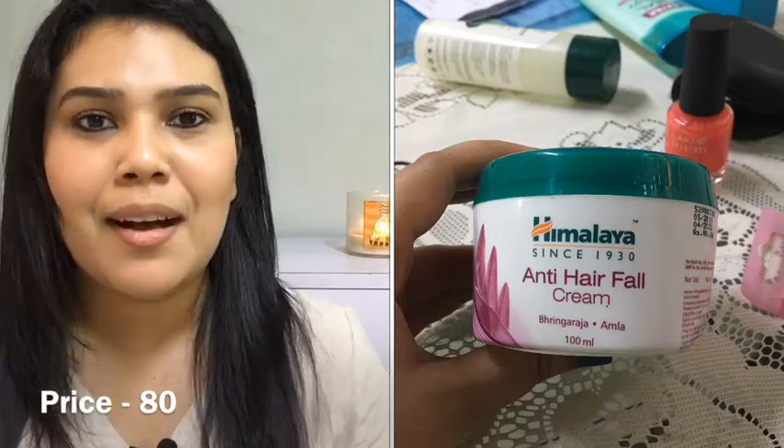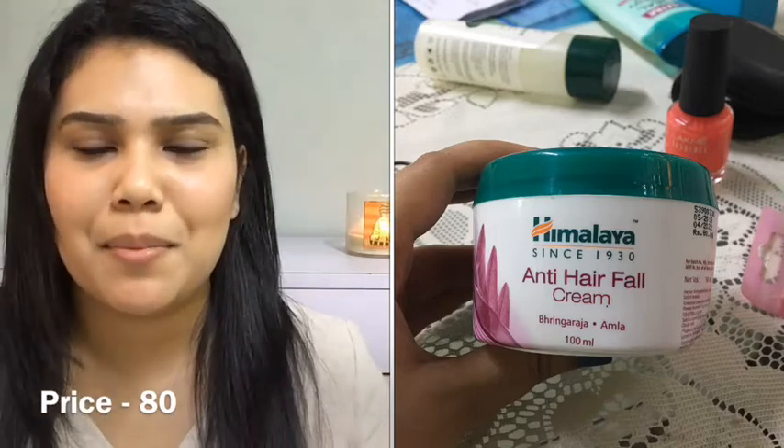This next product empty is the Anti Hair Fall Cream by Himalaya. In my last video I spoke about the Protein Hair Cream by Himalaya which worked really well for me. Unfortunately this Anti Hair Fall Cream didn't do the job — my hair fall did not stop, it didn't smoothen my hair, and it didn't add any shine either. So I'm not recommending this and I'm not buying it again.